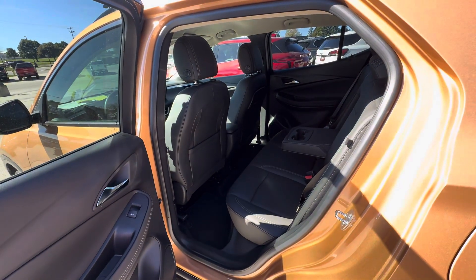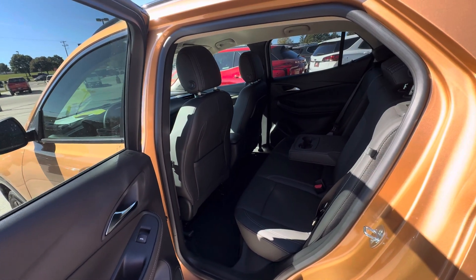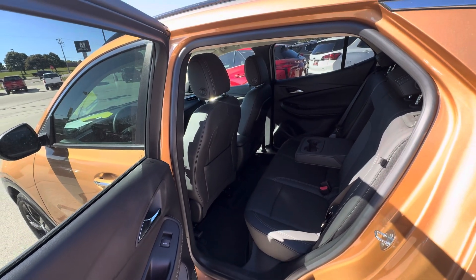That is all I have on this Encore GX. If you have any other questions, please give us a call or visit our website at gomeyermotors.com. Thanks for watching.